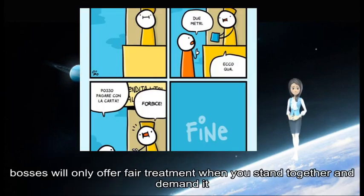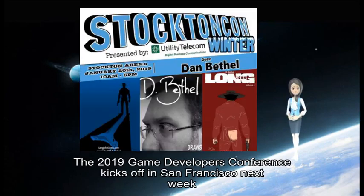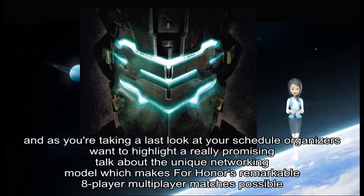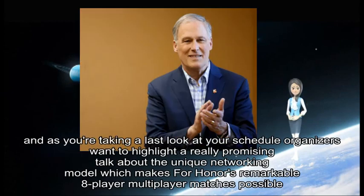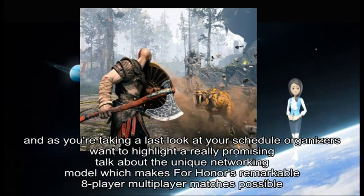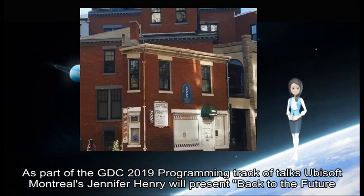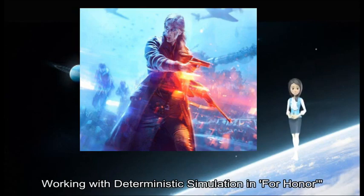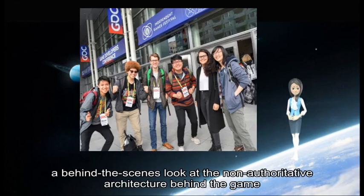Bosses will only offer fair treatment when you stand together and demand it. The 2019 Game Developers Conference kicks off in San Francisco next week, and organizers want to highlight a promising talk about the unique networking model which makes For Honor's remarkable 8-player multiplayer matches possible. As part of the GDC 2019 Summit programming, Ubisoft Montreal's Jennifer Henry will present 'Back to the Future: Working with a Deterministic Simulation' — a behind-the-scenes look at the authoritative architecture behind the game.